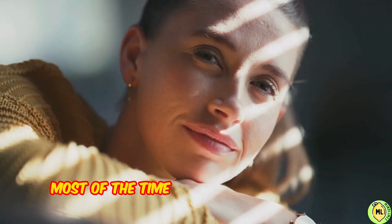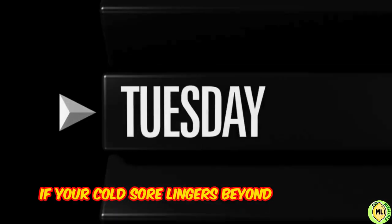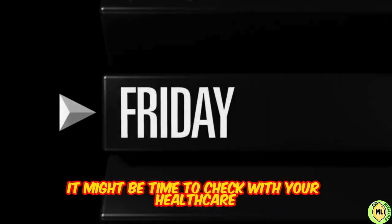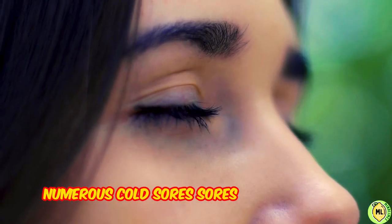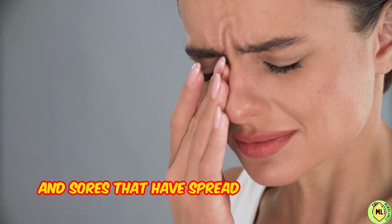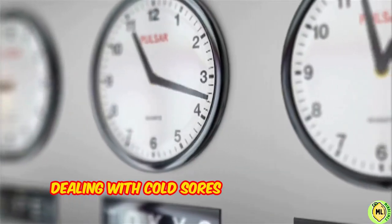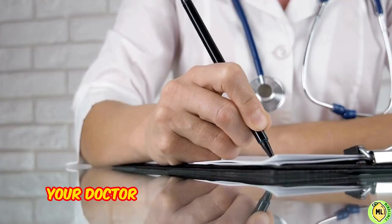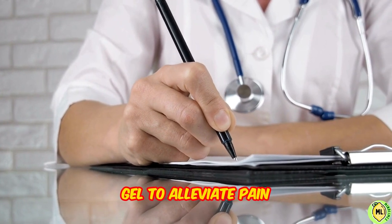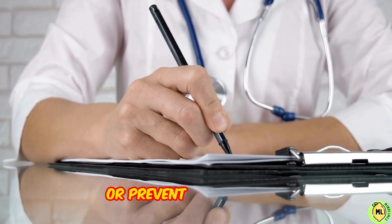Most of the time cold sores go away on their own within a couple of weeks. If your cold sore lingers beyond two weeks, it might be time to check with your healthcare professional. Or if you have severe pain, numerous cold sores, sores near your eyes, sores that have spread to other parts of your body, or if you feel like you're constantly dealing with cold sores several times a year or more — that's a red alert. Without delaying, you should visit your doctor. Your doctor may prescribe an anesthetic gel to alleviate pain or an antiviral oral medication to speed healing or prevent a recurrence.